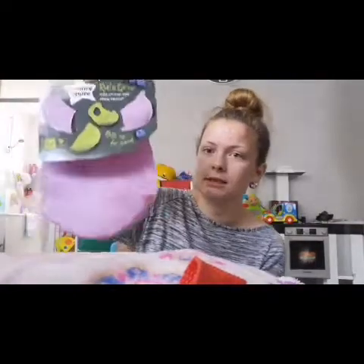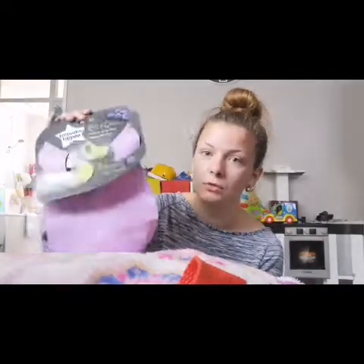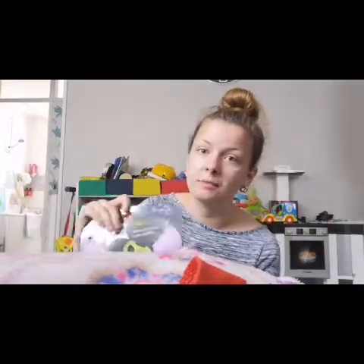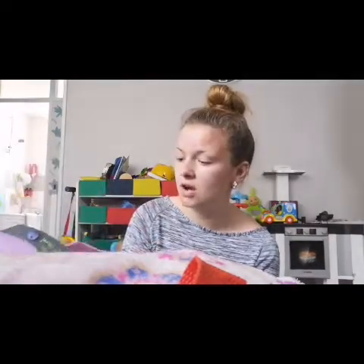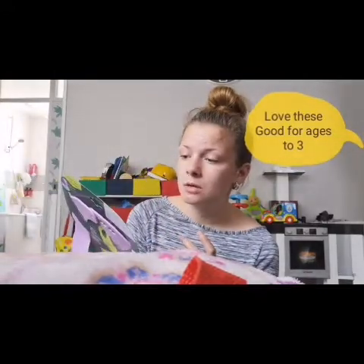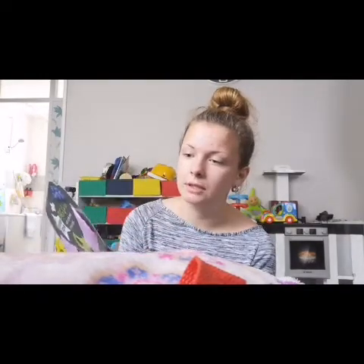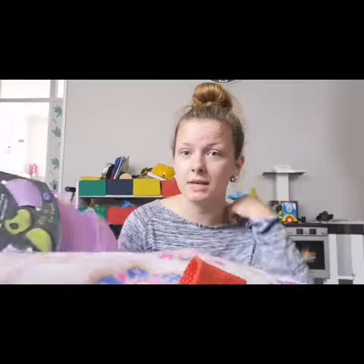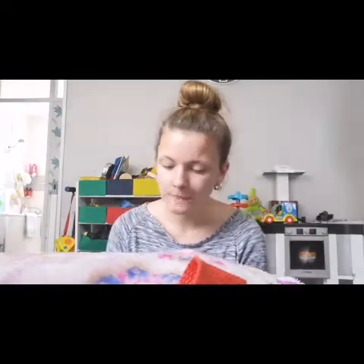I've got these roll-and-go bibs — I got two of them. I'll reuse the ones I don't need now if I have another baby, or my niece comes round on Monday so I've got a purple one and a green one for her. You just roll them up and put them in the changing bag or pram. I discovered these on the Phoebe and Me channel.